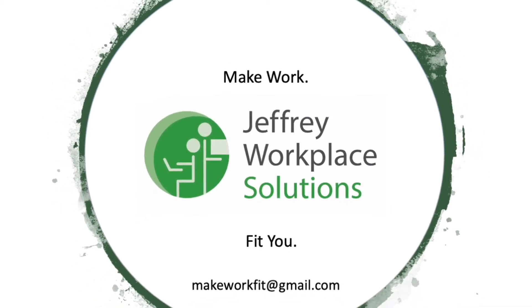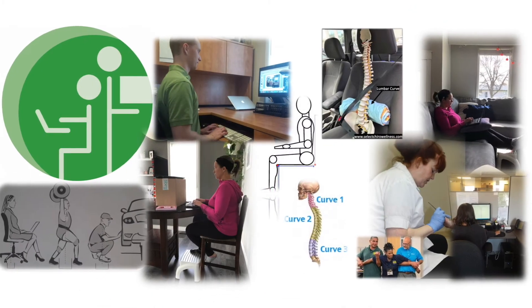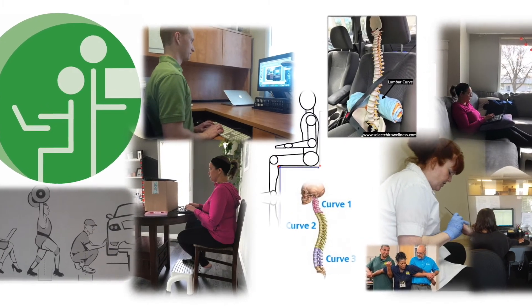Hey everyone, Mitchell here from Jeffrey Workplace Solutions, and with everyone working from home so much, I just think it's important to talk about how you can work on your couch as comfortably as possible to avoid injury.